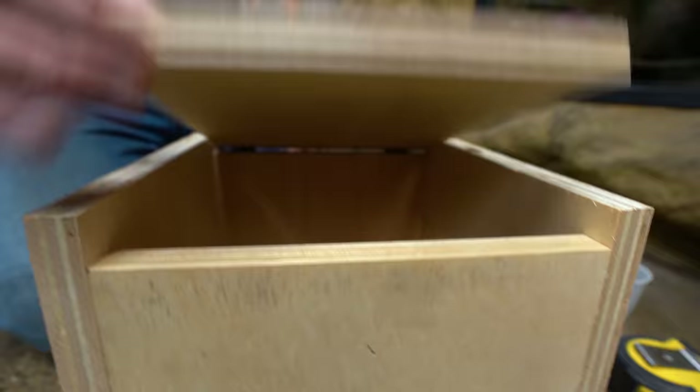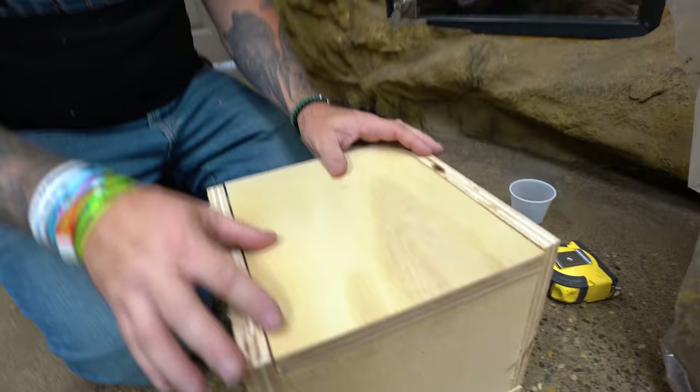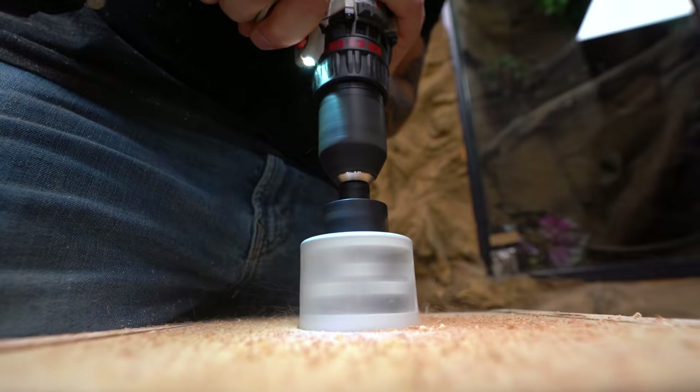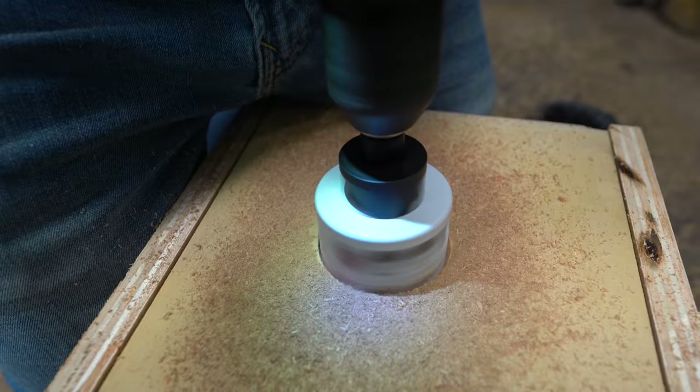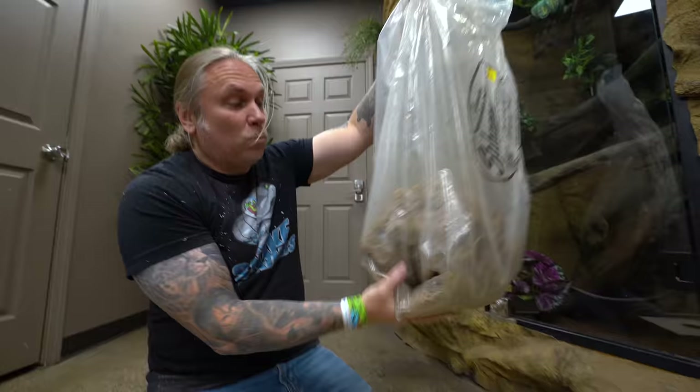The box has a lid on it now. Moss goes in here, snake goes in here — but how does she get in? She can climb in right here and get right into that box. It's gonna be perfect. Now we just have to wet up some sphagnum moss, put it in here, and the nest box is finished.